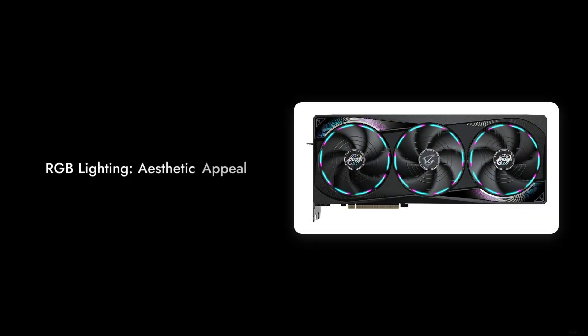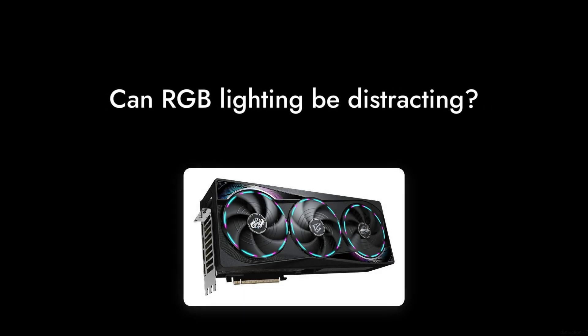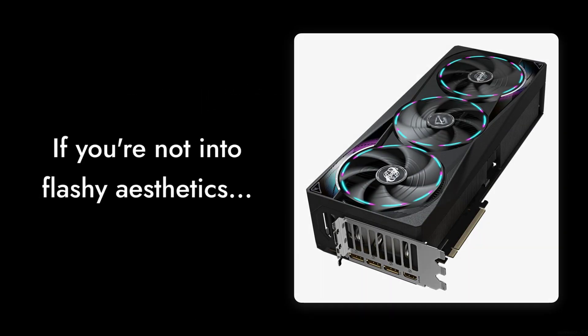Reason number 3: RGB lighting. While it may look cool, the RGB lighting can be a distraction for some users. If you're not into flashy aesthetics, this might not be the card for you.